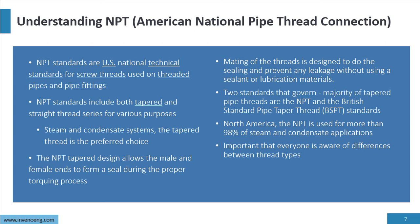Two standards govern the majority of tapered pipe threads: NPT and the British Standard Pipe Taper thread, which is BSPT. The two are not compatible — if you have BSPT, you cannot use NPT. North America uses NPT for more than 98% of steam and condensate applications, and it's important that everyone is aware of these different thread types because we purchase components internationally. We need to make sure that we are compatible.